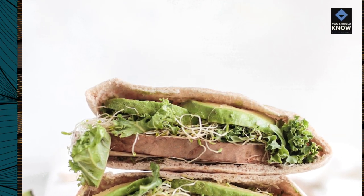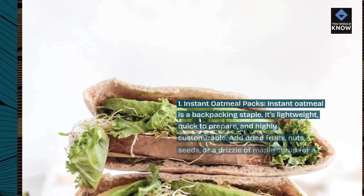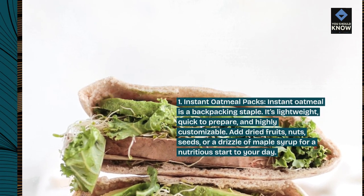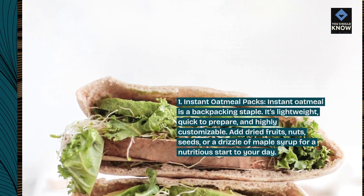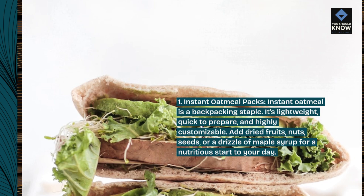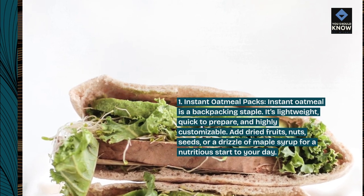1. Instant Oatmeal Packs. Instant oatmeal is a backpacking staple. It's lightweight, quick to prepare, and highly customizable. Add dried fruits, nuts, seeds, or a drizzle of maple syrup for a nutritious start to your day.